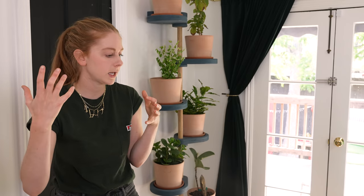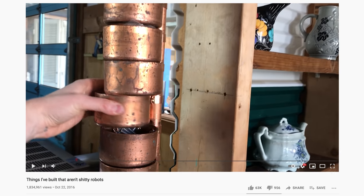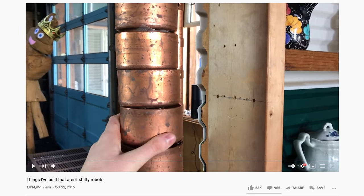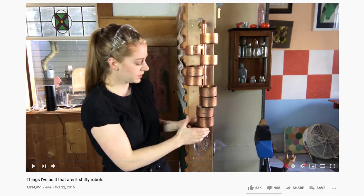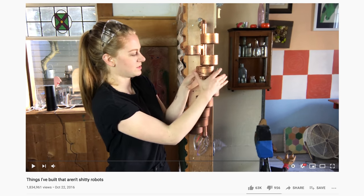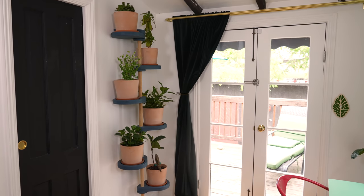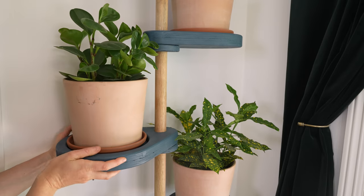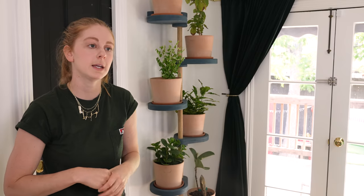Last time I did a video like this showing you random projects, I showed you this copper shelf that I made for my bathroom. These big ones are just end caps and they swivel around and you can put random things in them — it actually works really well. And this is like a larger version of that. The shelves pivot, so depending on how the plants grow you can move them around. It's kind of like a stripper pole, but for plants.